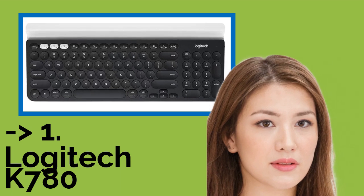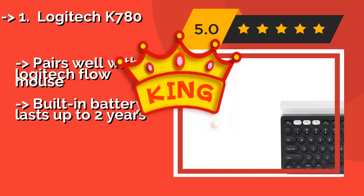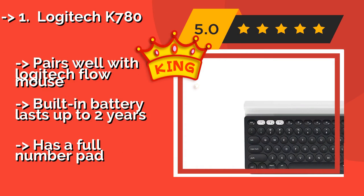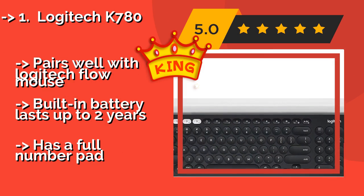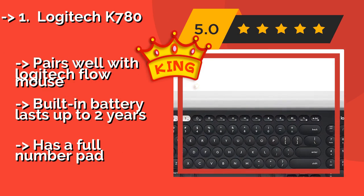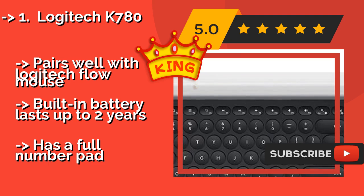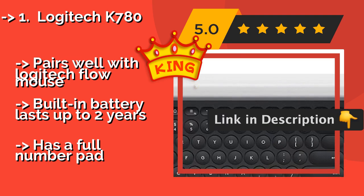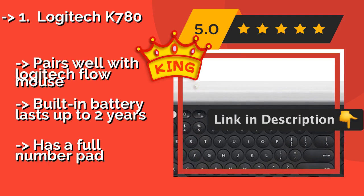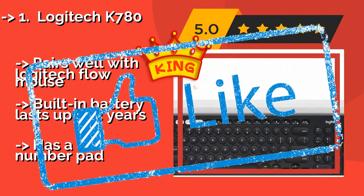The best of the best is the Logitech K780, about $76. It sports a stylish round key design and can easily switch from device to device with just one touch. It also automatically optimizes its shortcut functions for whatever operating system you're using, and connects via Bluetooth from up to 10 meters away. It pairs well with the Logitech Flow Mouse, and its built-in battery lasts up to 2 years. It also features a full number pad.